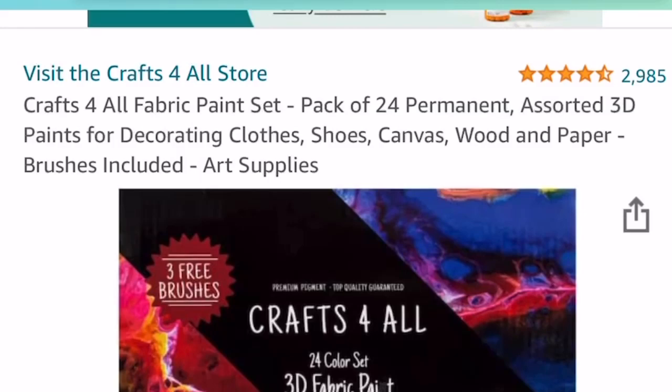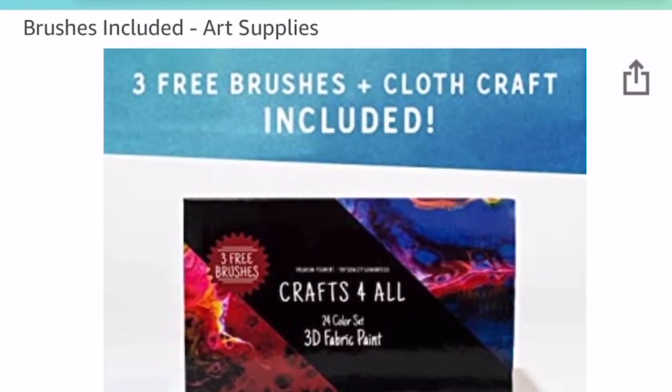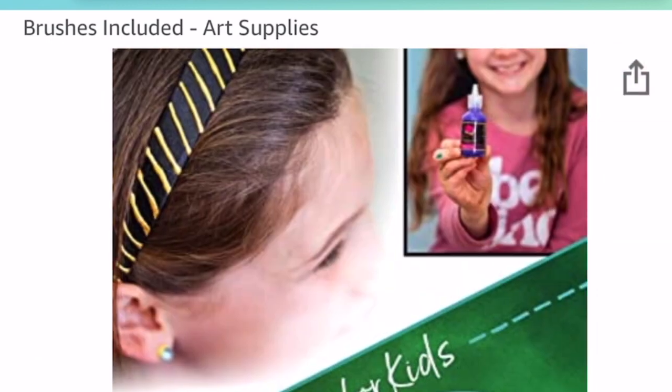Hi friends, Tina here and welcome back to my channel. I found another great deal on Amazon and this one I totally had to share with you.